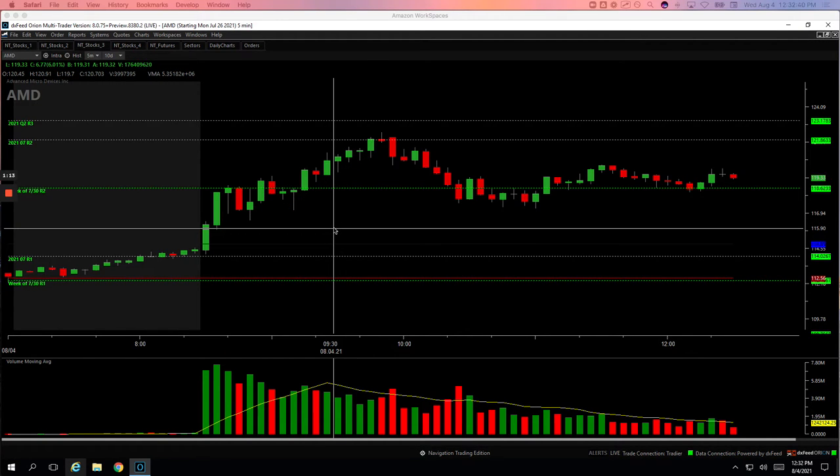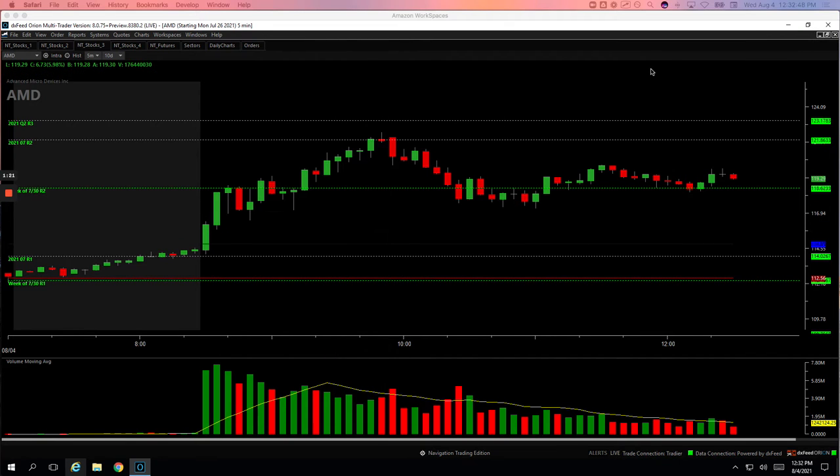I've really been focusing on cutting my losers quick, and so I did it here. It didn't work out in this instance, but I know the way to consistent profits is to make sure you're cutting your losers quick. So you win some, you lose some.